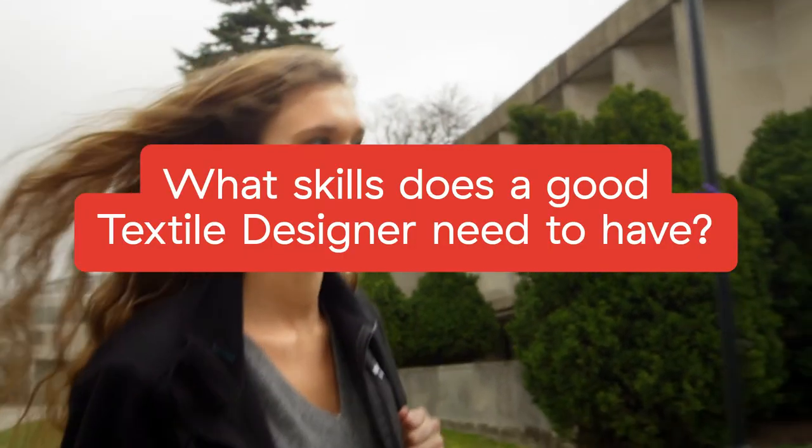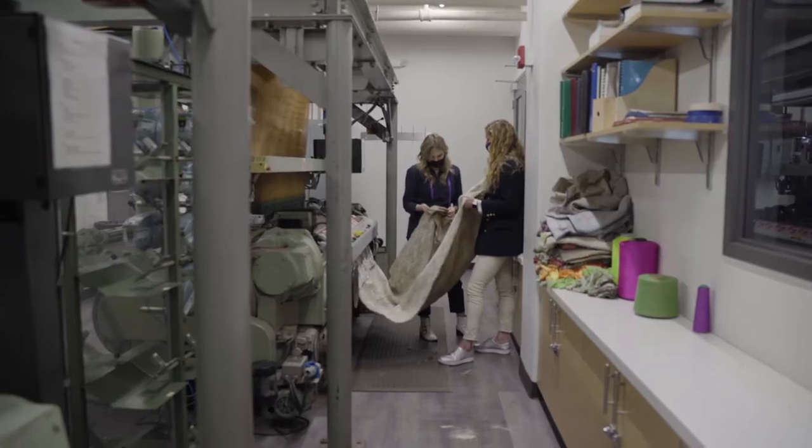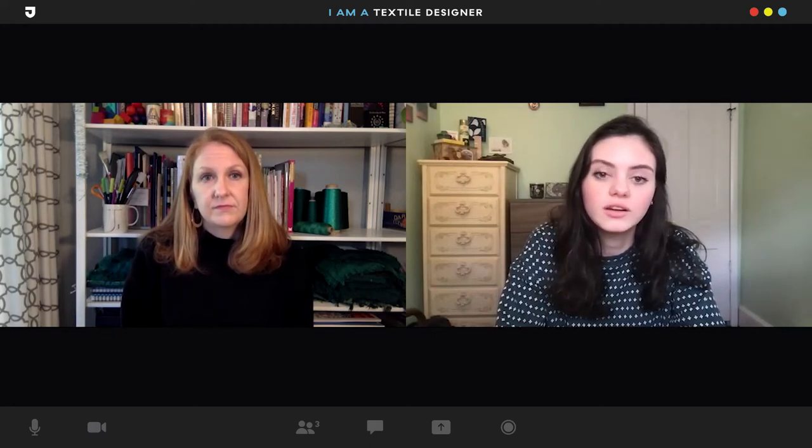I would say the words that describe a textile designer would be creativity, problem solving, stick-to-it-ness, resilience definitely, and also just a pure interest and love for color and texture. Color and texture is huge.